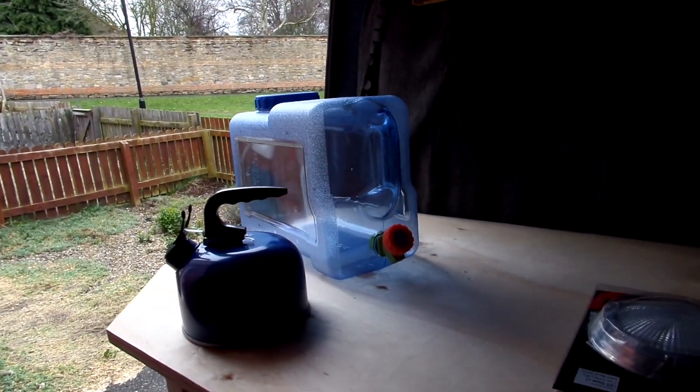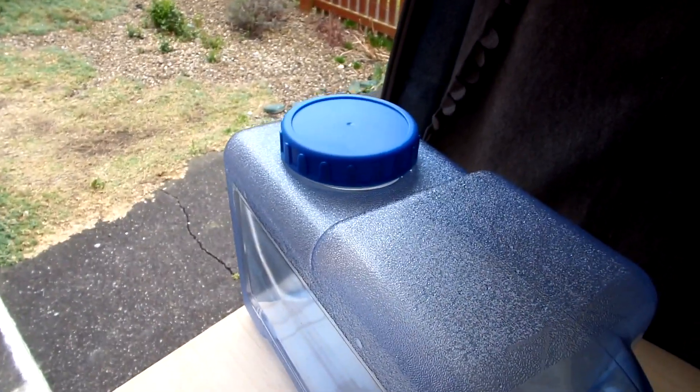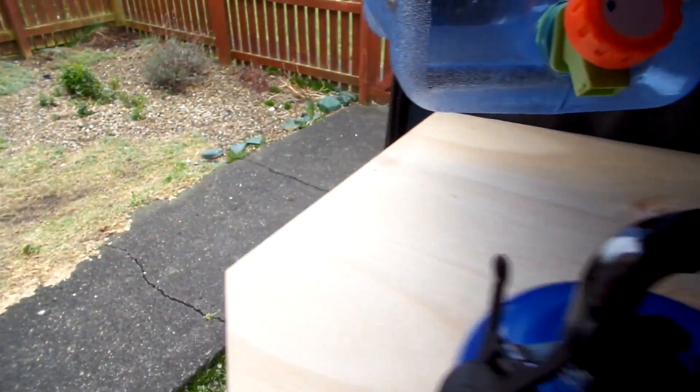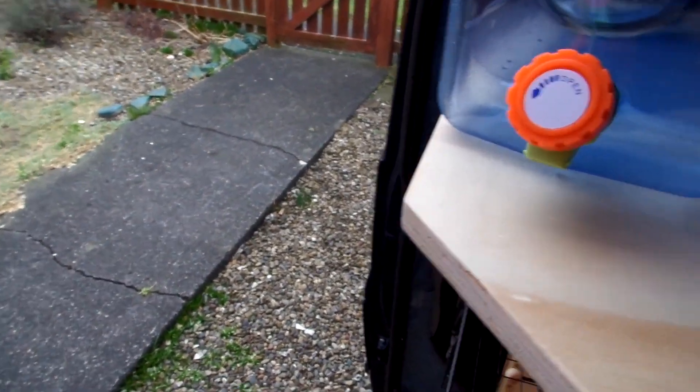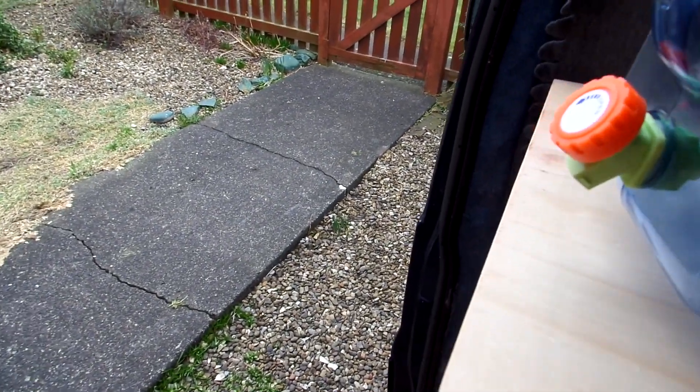And our water container — it's got a big fill-out on the top, and then it's got the tap on the bottom. We haven't got a sink, we haven't got taps and big things in the van.